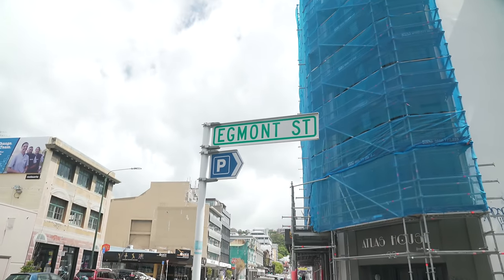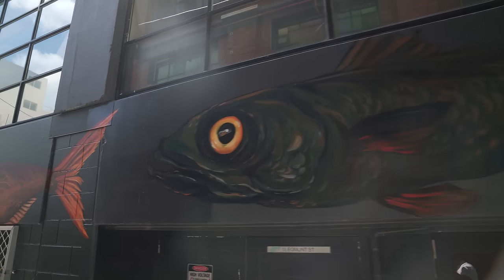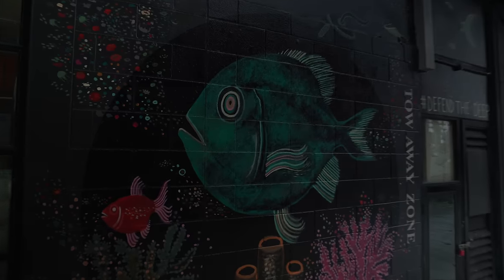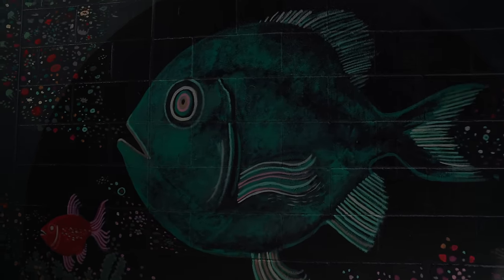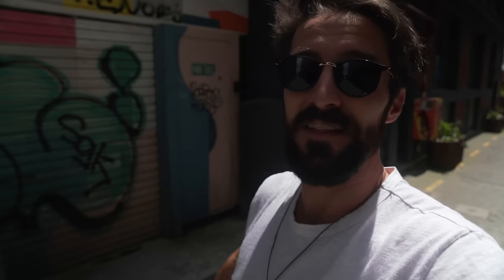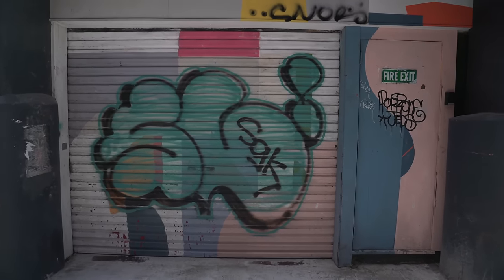Just across the street from the Garage Project mural is a street called Egmont Street. It's a pedestrian-only street and, as you can see, it's full of really cool murals. The aspect of street art that in my opinion makes it so interesting is that it's ephemeral in nature. Murals can go up and last for a couple of days or a while, and the next thing you know, they get painted over or tagged on. It's this ever-evolving, ever-changing streetscape. It's really cool.